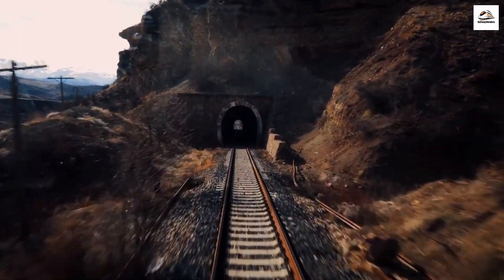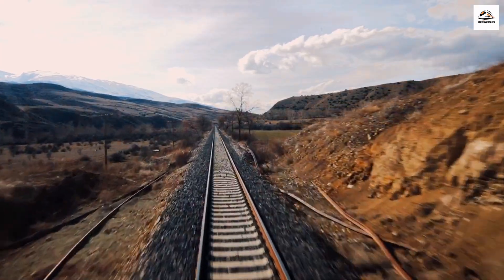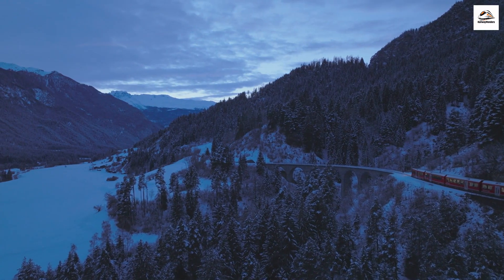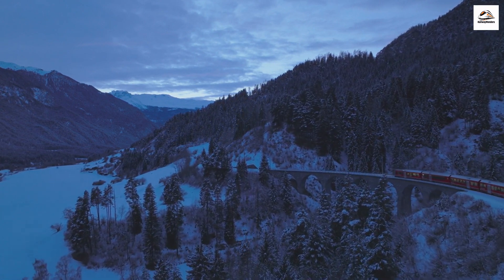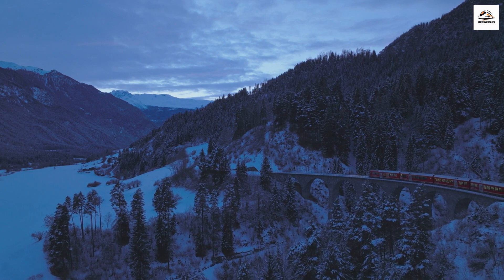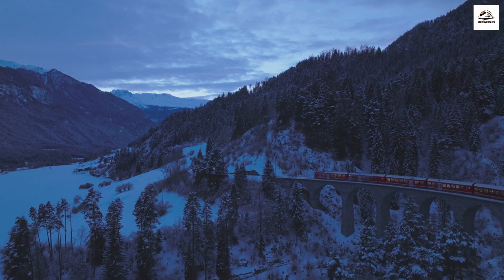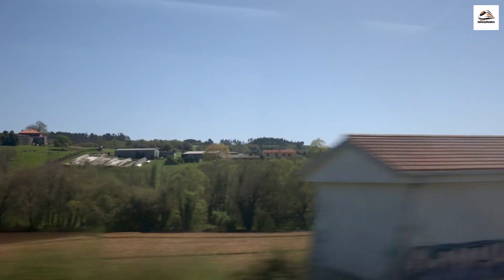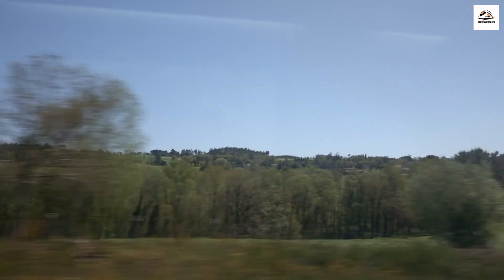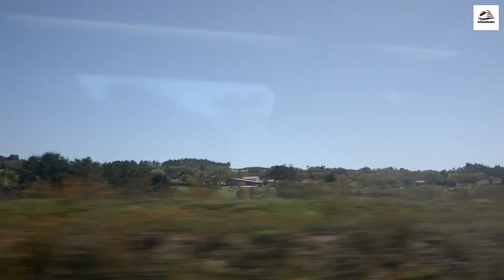Inside the Wiesen Viaduct Tunnel, passengers are enveloped in darkness momentarily before emerging into a world bathed in sunlight. The tunnel serves as a gateway to different scenic wonders, offering a moment of anticipation before unveiling the next breathtaking vista. The journey culminates at the charming Phyllosaur station, where the steam train gently comes to a stop. The station itself is a quaint blend of history and hospitality, surrounded by the picturesque beauty of the Swiss countryside. The aim is to preserve the historical significance of the train while ensuring it coexists harmoniously with the stunning natural landscapes it traverses.